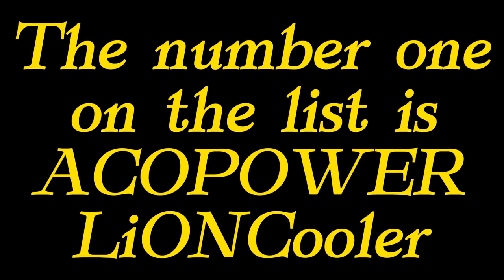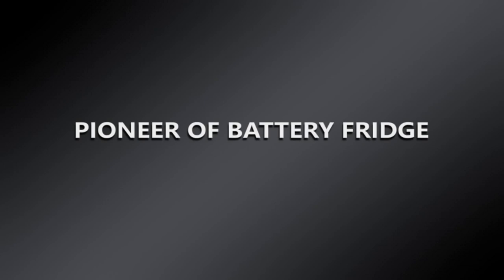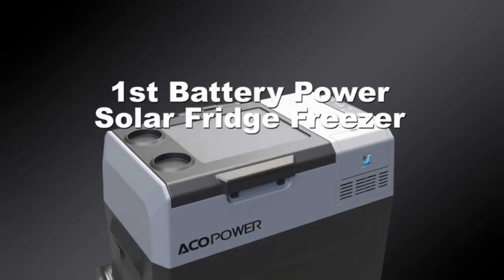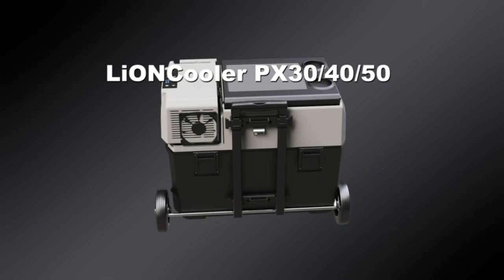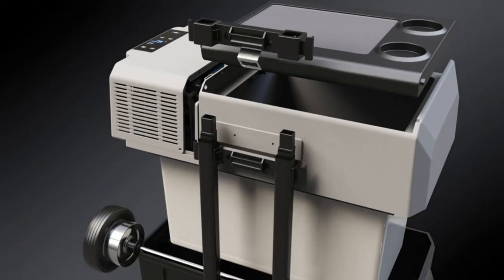Hello, without wasting your time, we are going to share the best chest freezers. The number 1 on the list is the ACOPOWER Leon Cooler. No ice ever — both cooler and freezer. This cooler has a strong DC compressor that can bring the temperature down to 32 degrees in 20 minutes. It features fluoride-free insulation and serves as a portable refrigerator mini fridge.